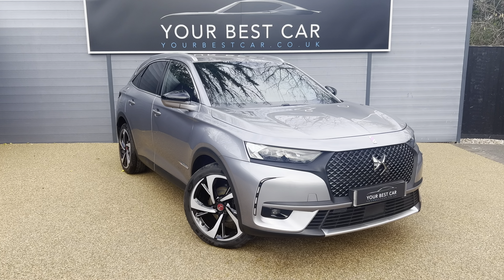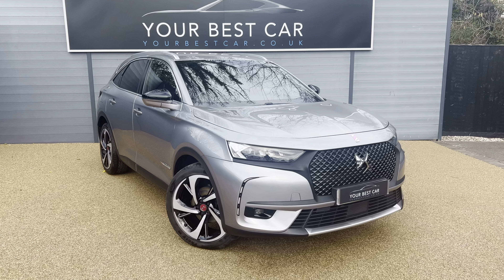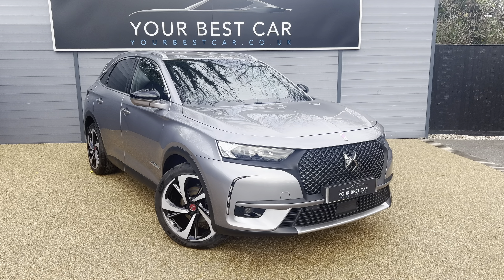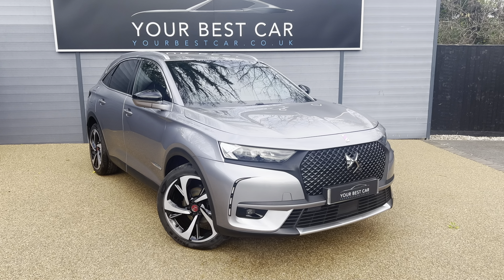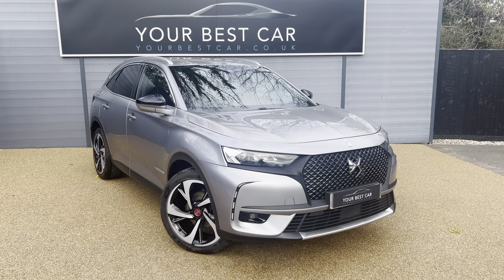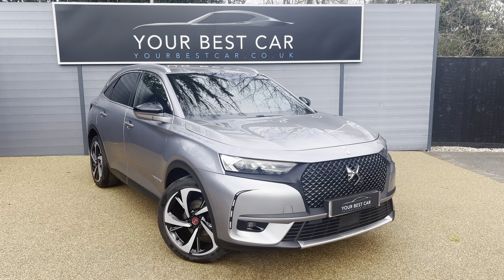Combined with the two sites, we have nearly 900 five-star rated reviews. If you have any questions or queries about the vehicle I'm going to show you today, please do not hesitate to get in contact. You can call us on 01580 712 115, email us at sales@yourbestcar.co.uk, or check out our website at www.yourbestcar.co.uk for the full description and specification.